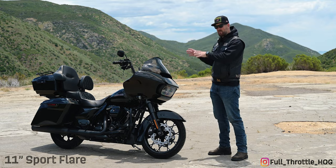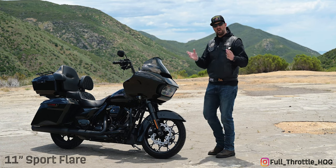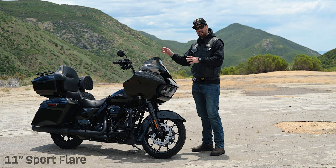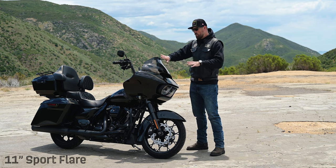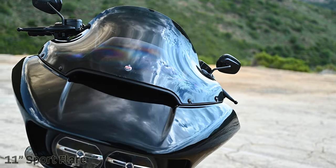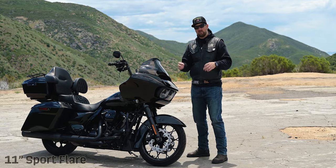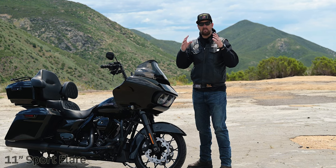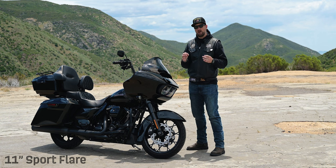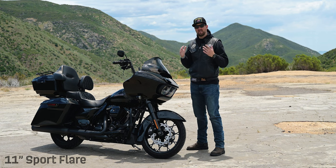Now let's take a look at the 11-inch Sport Flare — you can see a noticeably different design with a more aggressive look. We're talking about a one-inch difference, but importantly there's also a more aggressive tilt which deflects wind. Even at highway speeds of 80 miles an hour, I'm not noticing that big of a difference — it's slight but not enough to say I'm getting too much wind resistance or buffeting. It probably has an even bigger protection pocket from the wind if you were two inches closer.